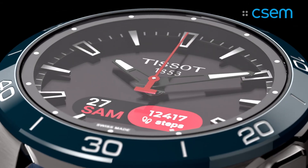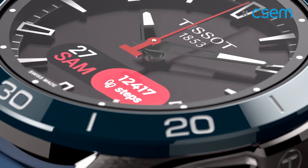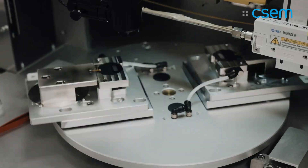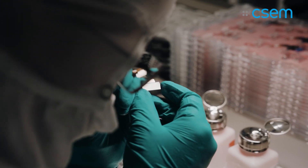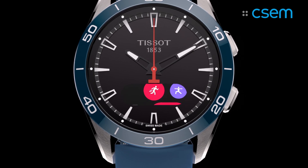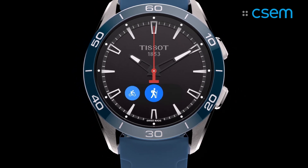We have been working in heart rate monitoring for nearly 20 years now. We are the first combining optical sensors with inertial sensors. But the big challenge here with Tissot was really to integrate it seamlessly into a nice-looking Swiss-made classic watch, so that you're not even noticing that you have such sensors integrated and measuring all different vital signs and human activity.